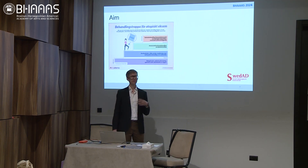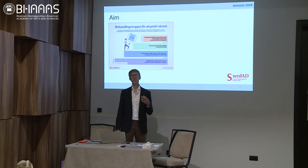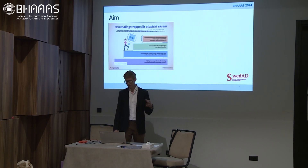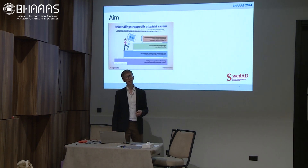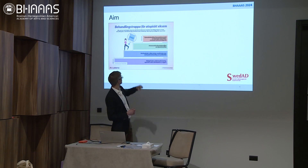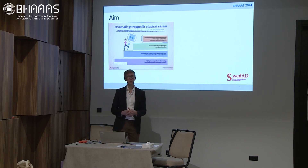This cartoon, which I unfortunately only have in Swedish, is meant to show the different kinds of treatments we have for atopic dermatitis based on severity of disease. We have different steps, and the patients that we deal with in the registry are the ones in the upper step here — the systemic treatment for patients with the most severe disease.